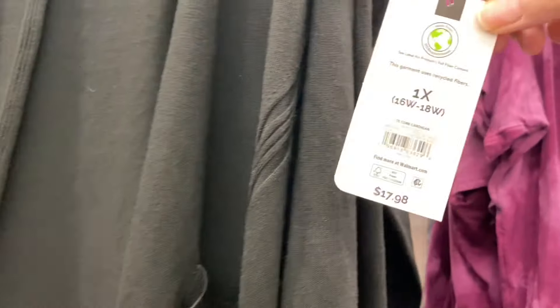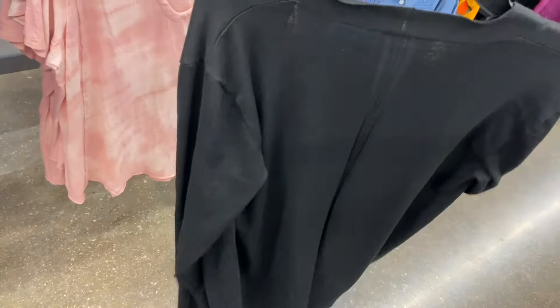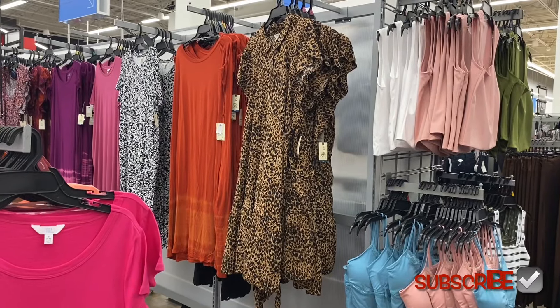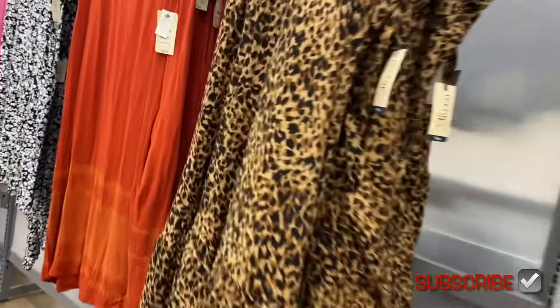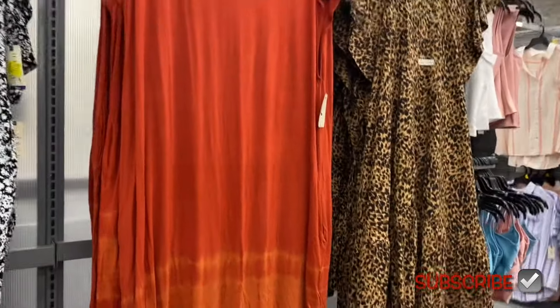They have another cardigan — this is cool. I'm only seeing it in one color so far. It's Taryn Sky, also 0X to 5X — it's the Core Cardi for $17.98. This one does have pockets, and it's ribbed on parts of it. The back has a seam going down it. They also have a new dress here — it's the Flutter Sleeve Mini Dress for $22.98. It's kind of longer on the sides, buttoned down, has a collar, flutter sleeves, and a belt. It's 0X to 5X.